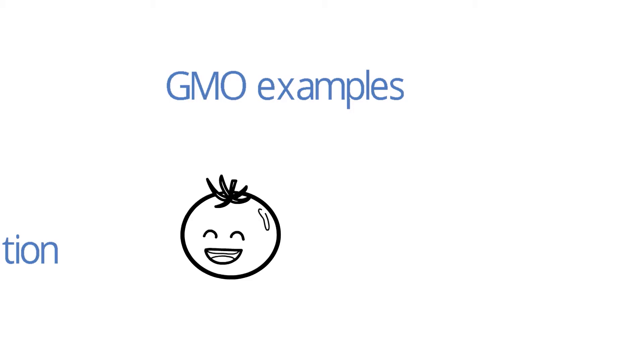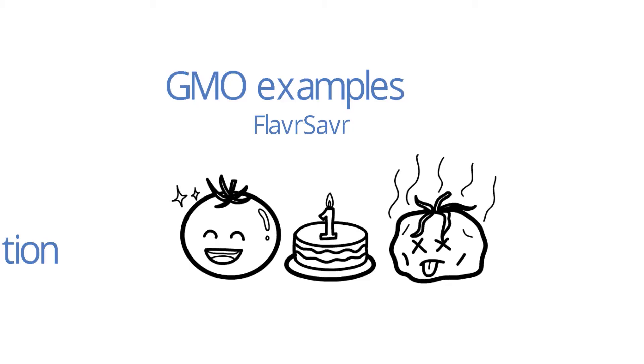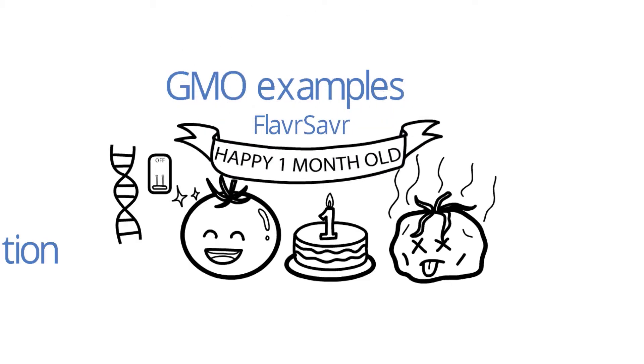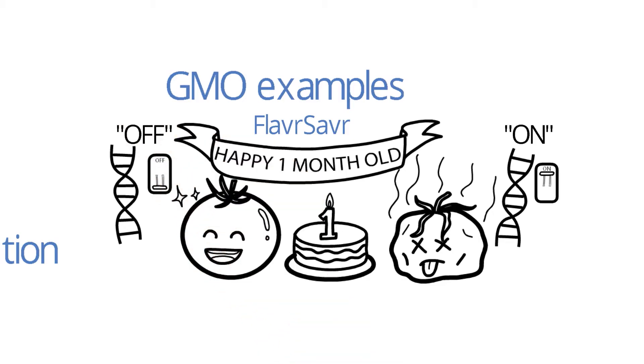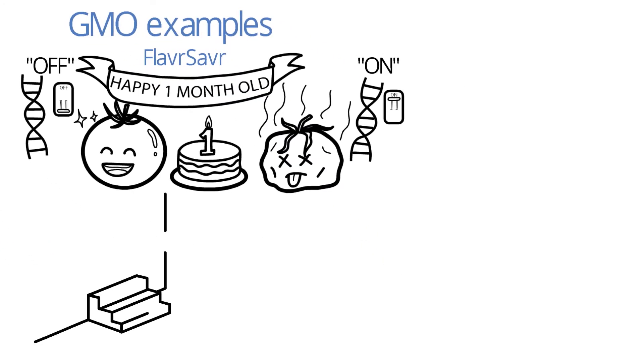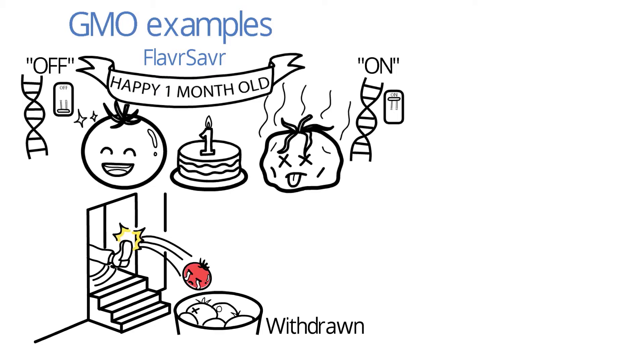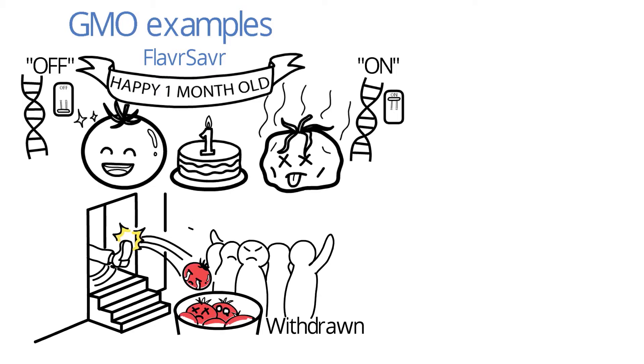When we think about GMO, the first thing that comes to mind are usually agricultural plants. For example, the GM tomato Flavr Savr has a longer shelf life, because the function of the gene responsible for food softening and spoilage has been silenced. The GM tomatoes were really successful in the mid-90s in Great Britain. However, it has since been withdrawn from the market, despite the positive effects on its shelf life, as the modification led to public concerns over unforeseen health consequences.